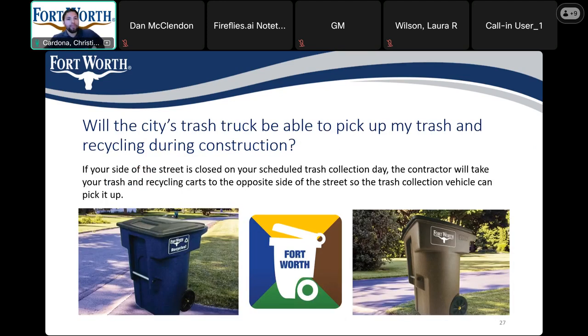Will the city's trash truck be able to pick up my trash and recycling during construction? In the case that your side of the street is closed, the contractor will move the trash to the opposite side of the street so that it can be collected for all residents. We will make additional coordination for the businesses in the Stockyards for trash collection as well.